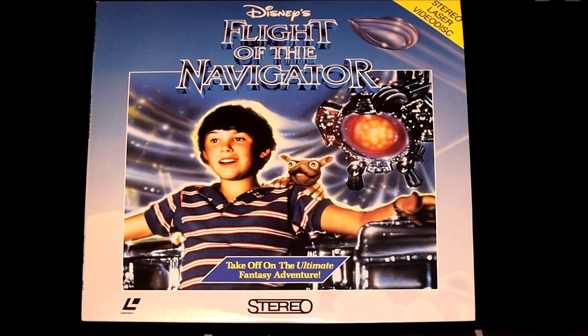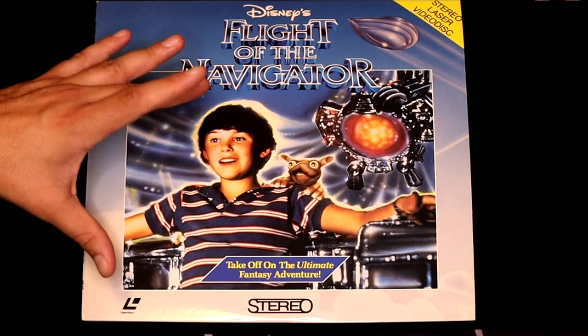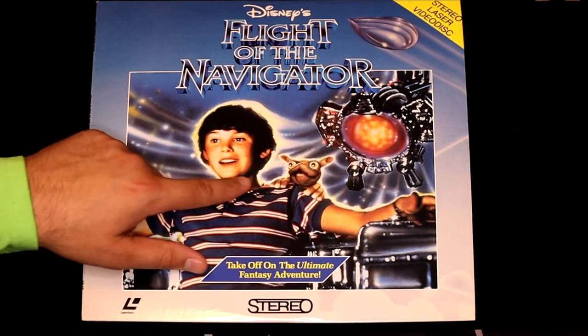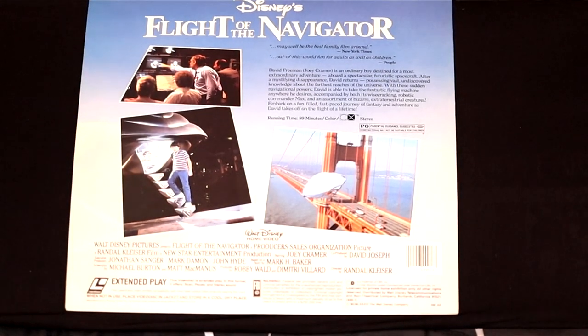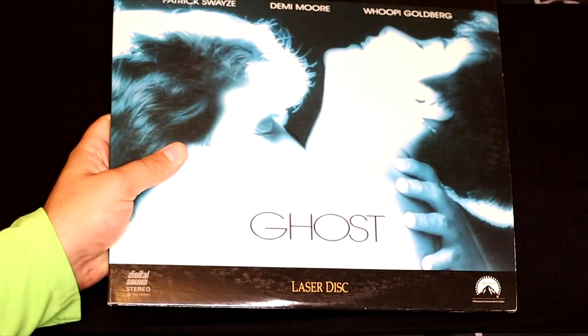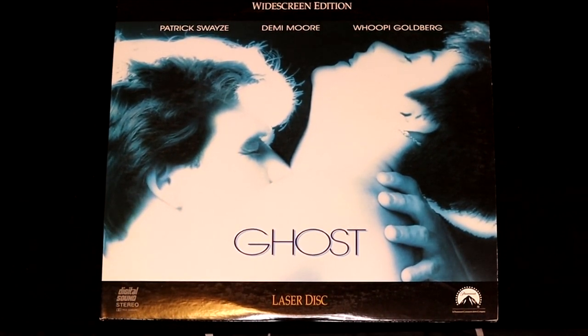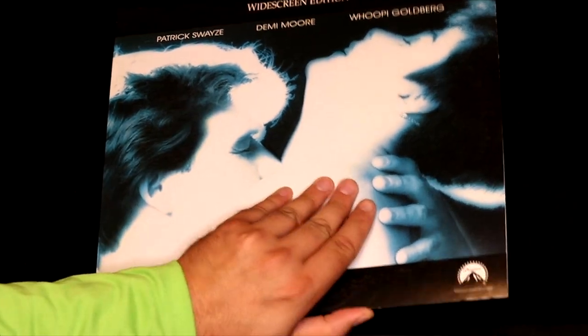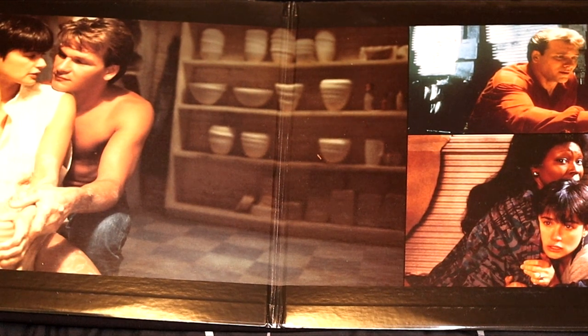This is Disney's Flight of the Navigator. Here we have some themes we'll see in the 80s a lot — it's very futuristic and sci-fi, there's a little boy and a cute alien creature, and it takes place in San Francisco, also a popular place for movies in the 80s. Next up, we have the classic movie Ghost, with Patrick Swayze, Demi Moore, and Whoopi Goldberg. This particular LaserDisc can open up and has even more fantastic artwork on the inside.